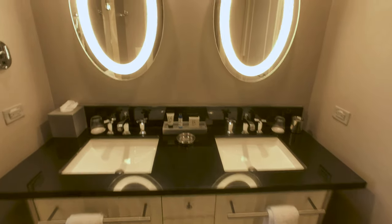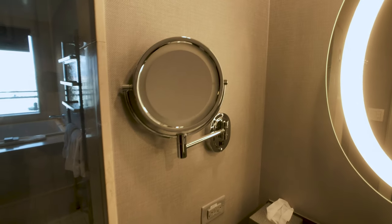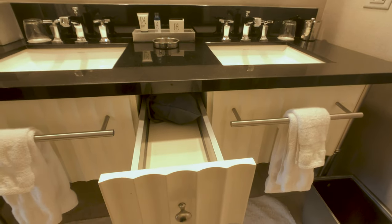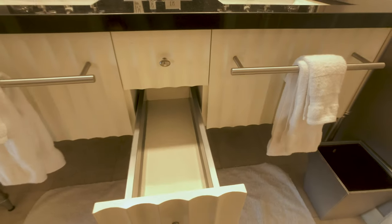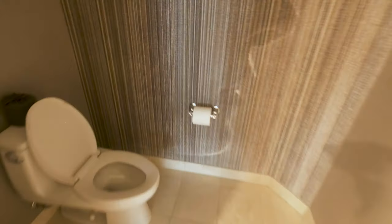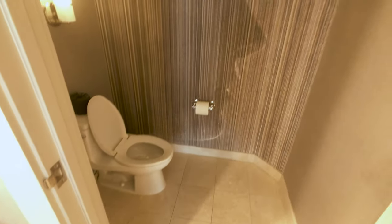In here you walk into the bathroom with dual sinks, these lit mirrors, and also one of these magnification mirrors if you need one. The two drawers on both ends do not open; however, the ones in the middle do provide you with a little bit of space. There's your hair dryer if you need it. You have the bath mat, and then a separate area for the toilet with an interesting face there to keep you company while you're in there.